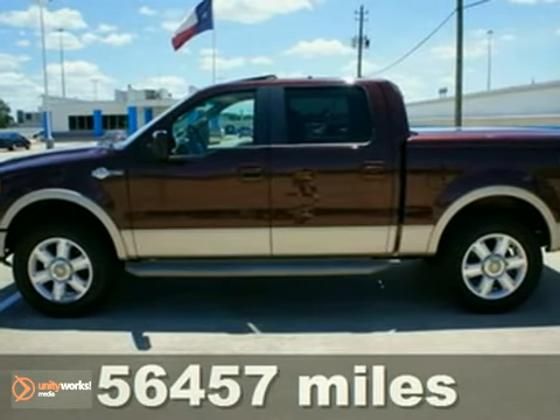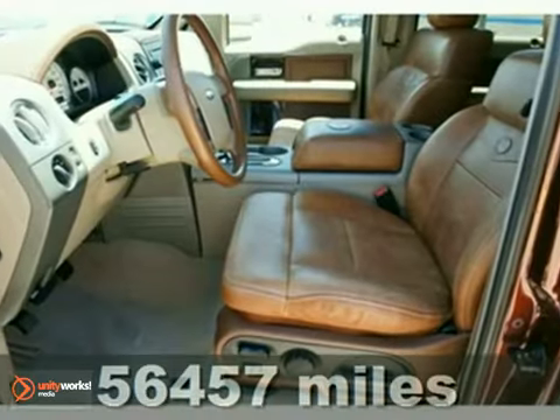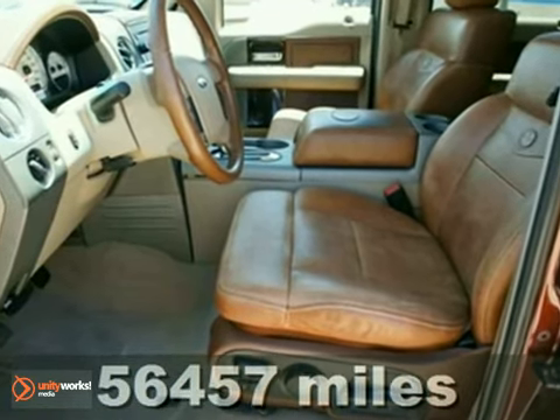Come take a look at this reliable 2008 Ford F-150 King Ranch Edition. Ready to get the job done and get going.